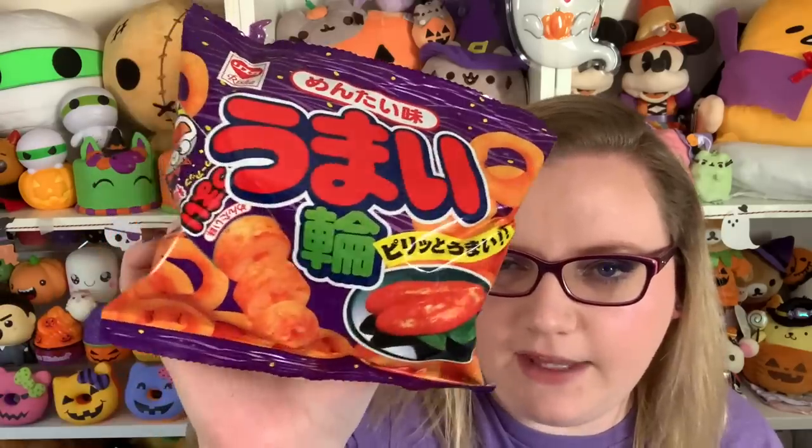Next we have this snack — I believe this is another corn snack, like a umaibo but in a ring form. This one says it's slightly spicy. It looks like a little ring with a lot of seasoning on it. It tastes really good — has a nice corn flavor. I don't taste any spice at first. These are really yummy. Oh, now I feel the spice — just a little bit though. These are good. I give them a four out of five.